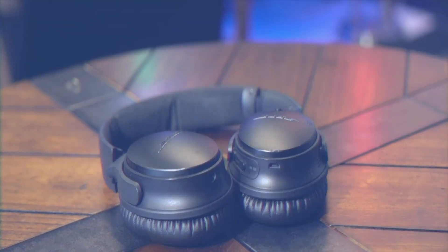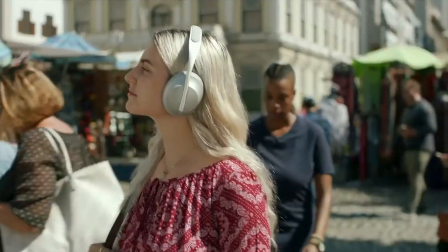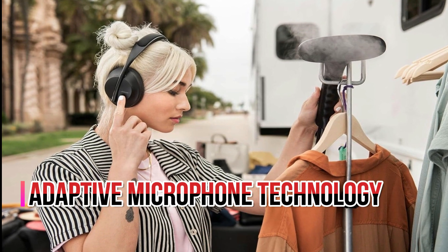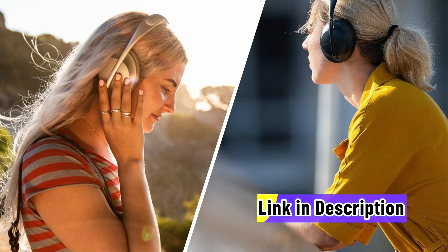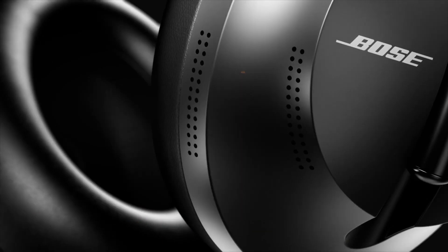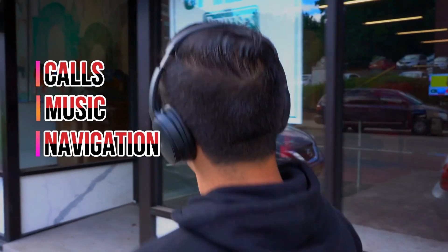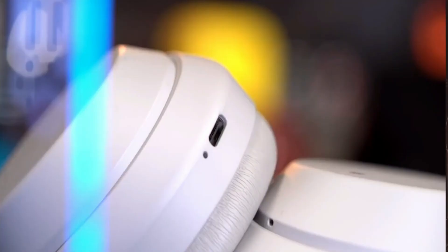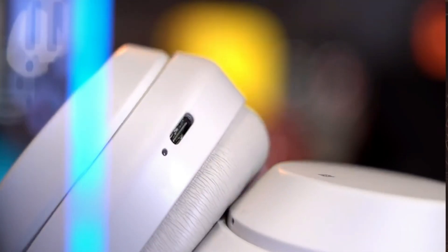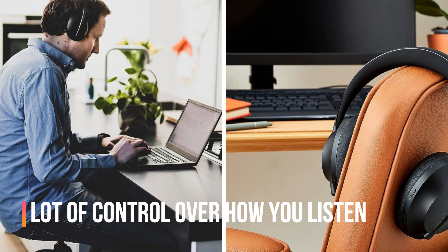Next up, introducing the Bose Noise Cancelling Headphones 700, a ground-breaking wireless headphone solution with a host of features. The adaptive microphone technology picks up your words and blocks out background noise, making it easy to use your voice assistant for calls, music, navigation and more. With 11 levels of noise cancellation, you can adjust the sound surroundings to your liking, giving you a lot of control over how you listen.